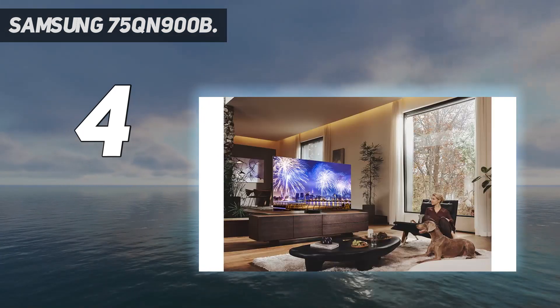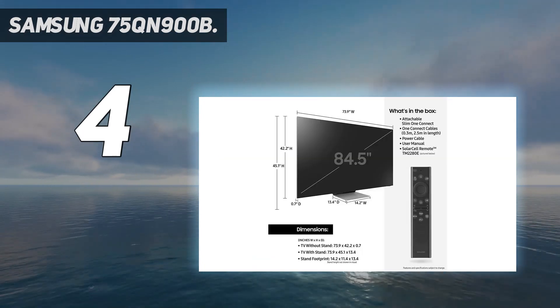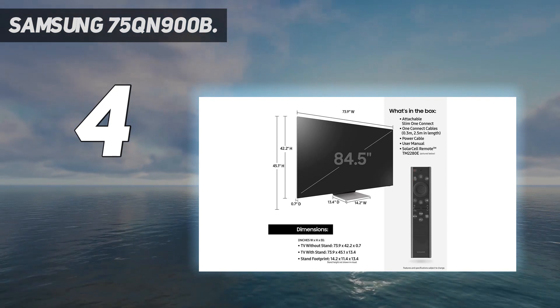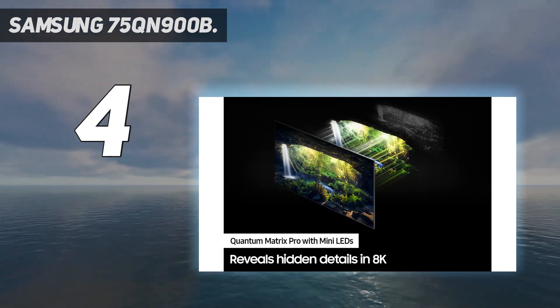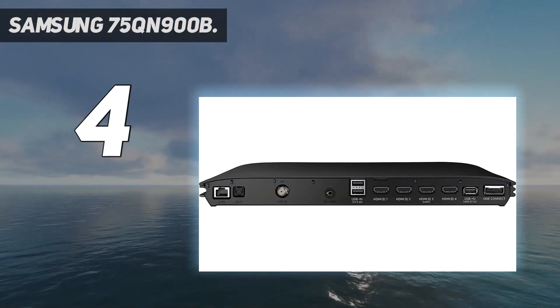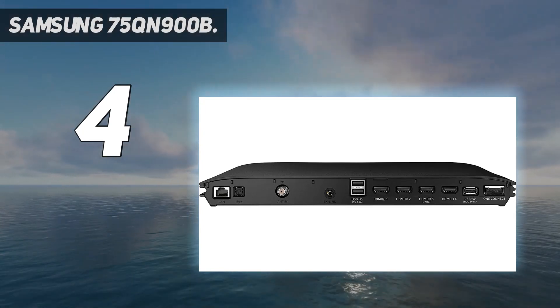Unfortunately, the change to a full-screen, content-packed home menu brings about some frustration. No longer can you easily adjust settings and change viewing modes on the fly. You now have to completely leave what you're watching or playing when bringing up the home screen, navigate to a sidebar menu, and then scroll down to a separate settings menu to perform actions that were just a few button presses away before.